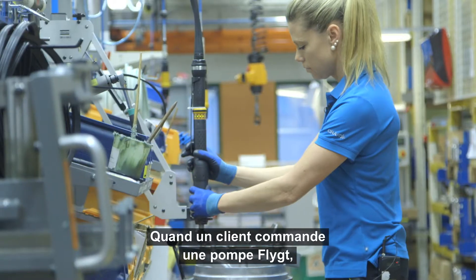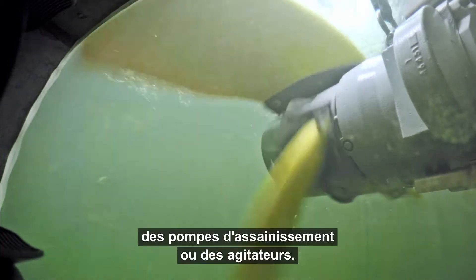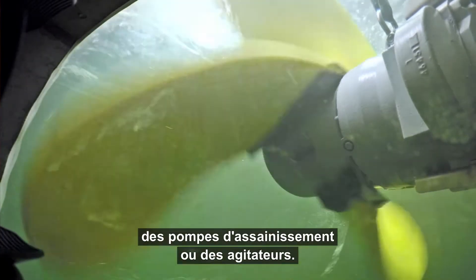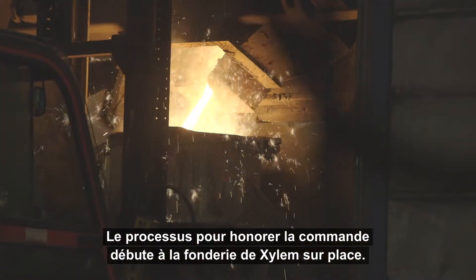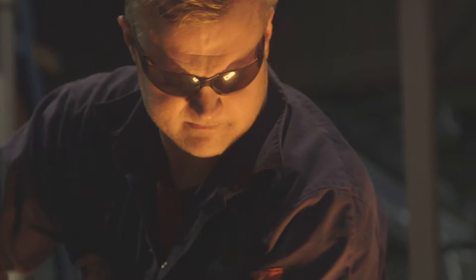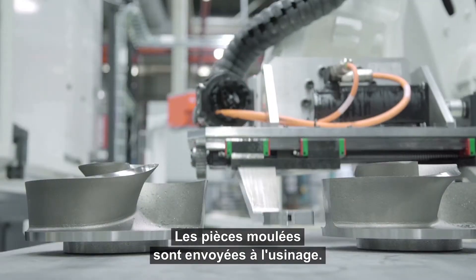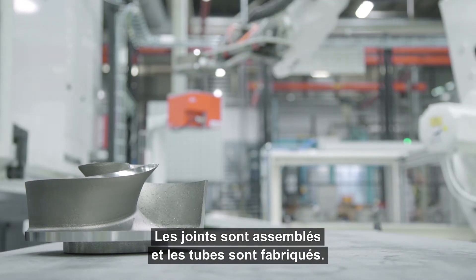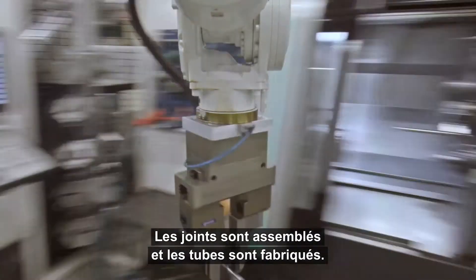When a customer orders a flight pump, a series of actions is set in motion. Whether the requirement is drainage pumps, wastewater pumps or mixers, the order fulfillment process starts at Xylem's on-site foundry. The casted parts are sent to machining, seals are assembled, and shafts are manufactured.